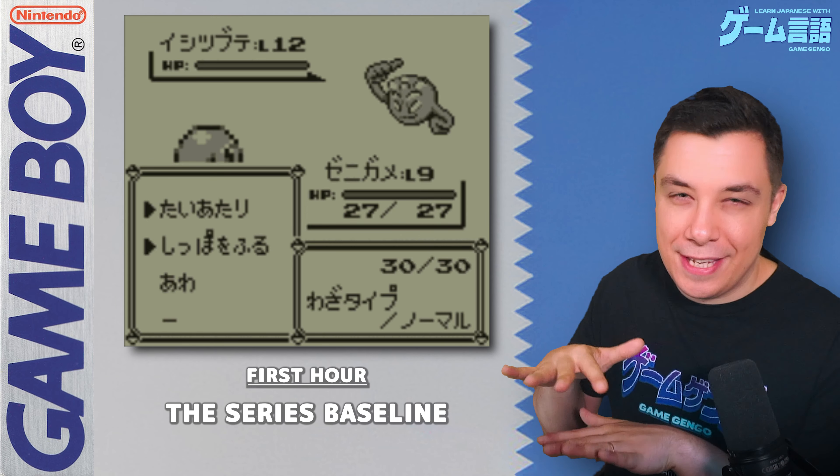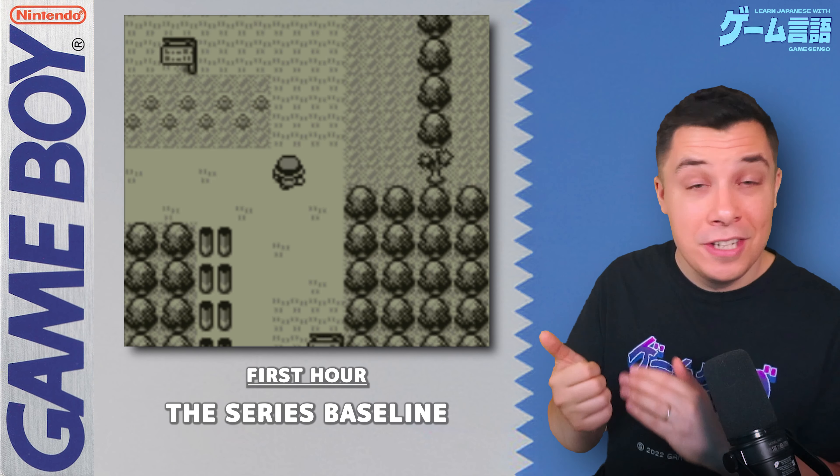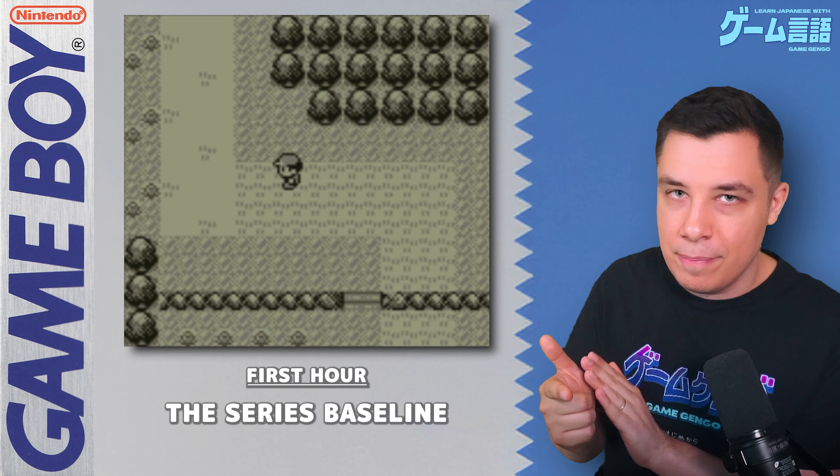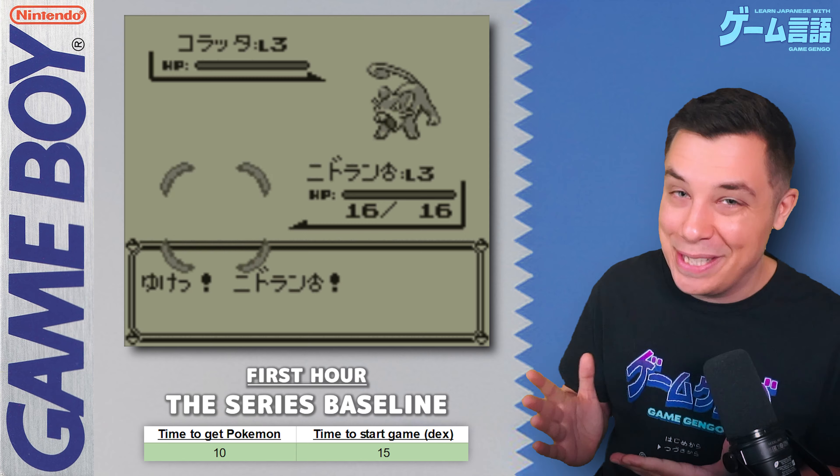As I played, I recorded how long it took to get the first Pokemon and for the game to really begin once you have access to the Pokedex and Pokeballs. Pokemon Red, Blue, and Yellow took about 10 minutes to get your first Pokemon and about 15 minutes to get started playing — pretty close to the fastest time in the whole series, though surprisingly one game on this list does beat that time.